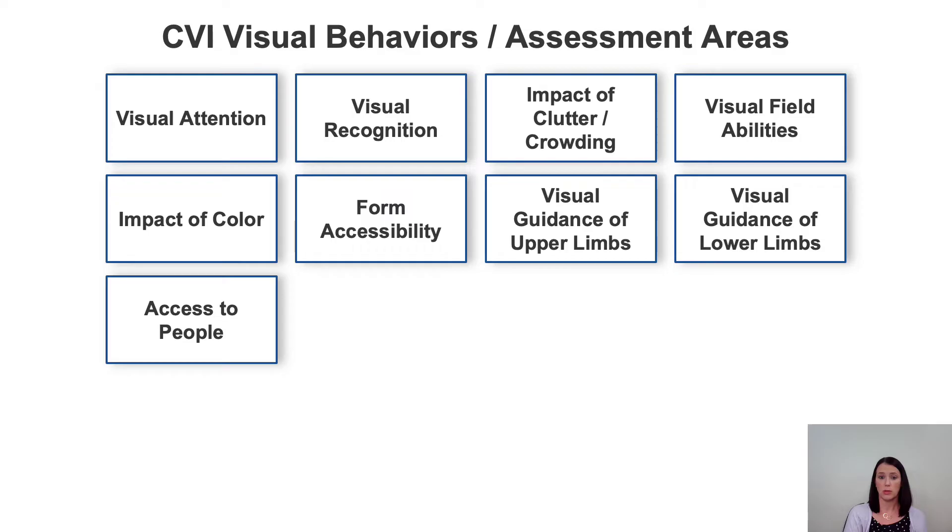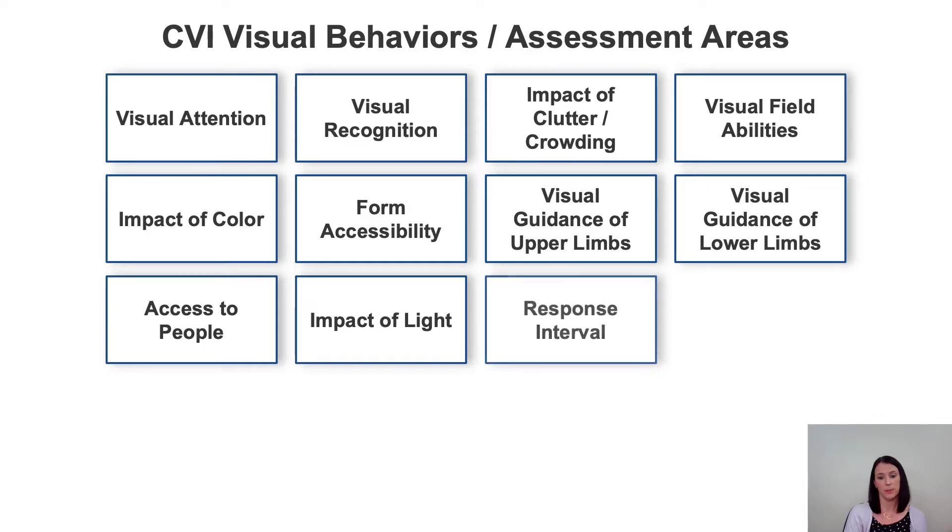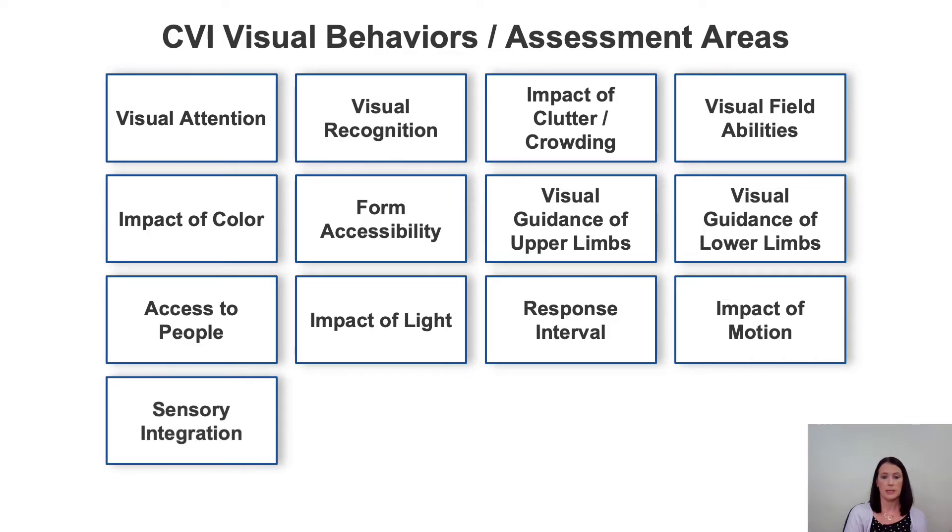Access to people looks at attention to people, facial recognition, and implications on social skill development. Impact of light covers visual attention, visual recognition, and the presence of photophobia. Response interval is the amount of time it takes for a child to look at something, recognize it, and respond. The impact of motion looks at how movement drives or impairs visual attention and recognition. Sensory integration examines how much competing stimuli can be tolerated and how it impacts vision.